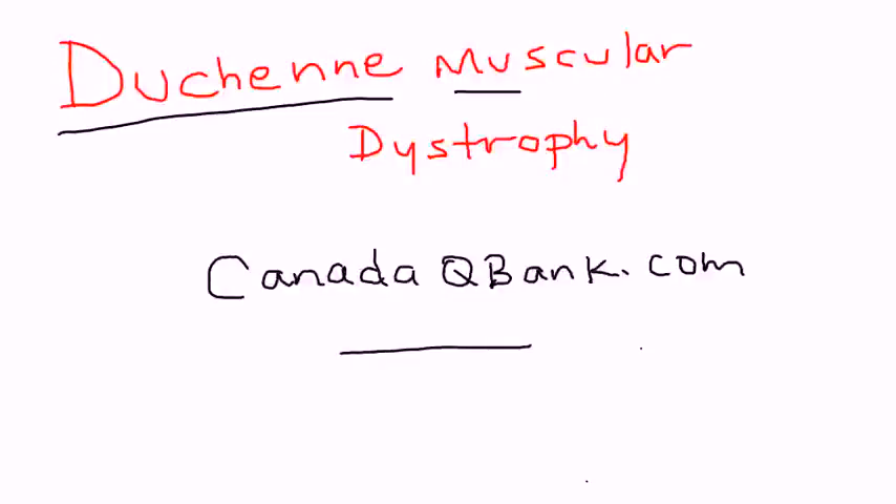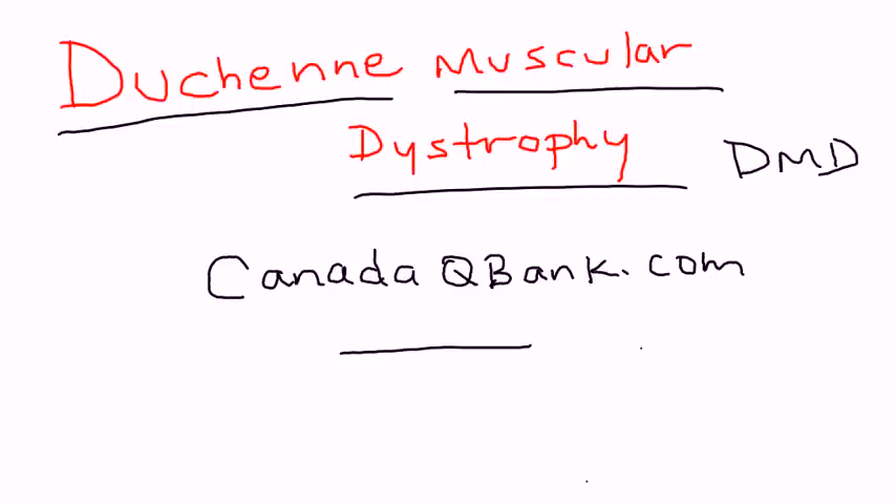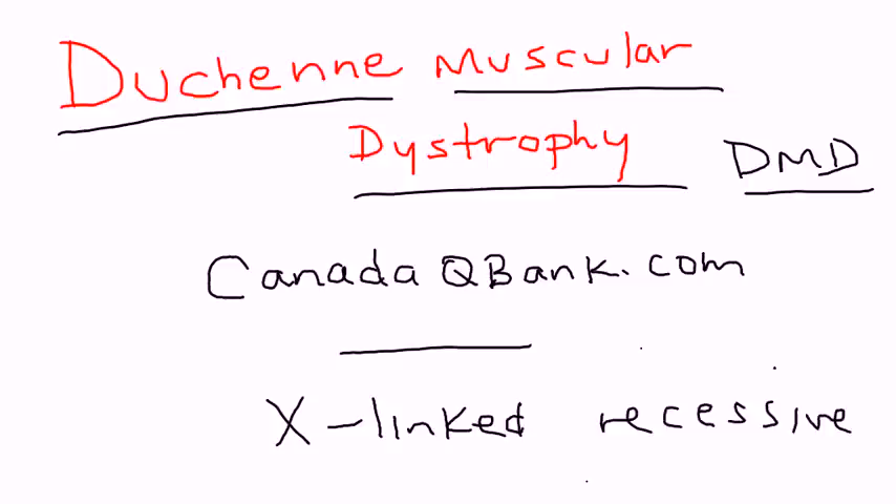Duchenne muscular dystrophy is the topic for this video. DMD is an X-linked recessive disorder, and because of its genetic inheritance, it affects boys. They usually are normal at birth, but they can start presenting symptoms around age 2 to 3.